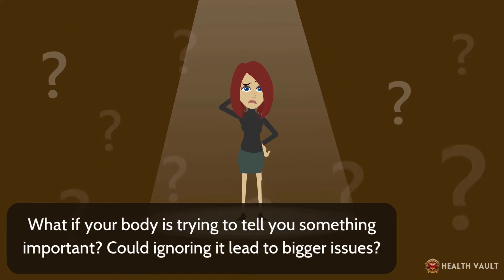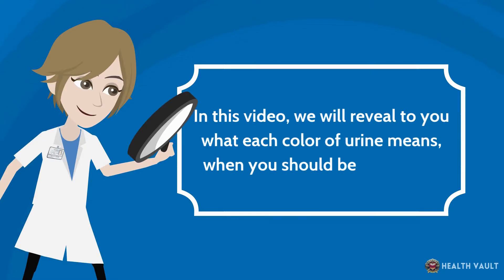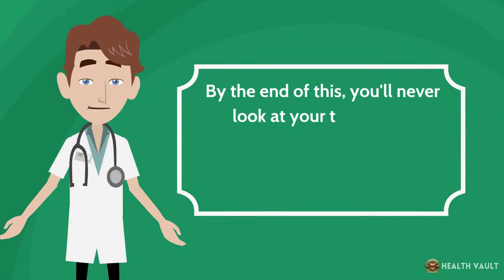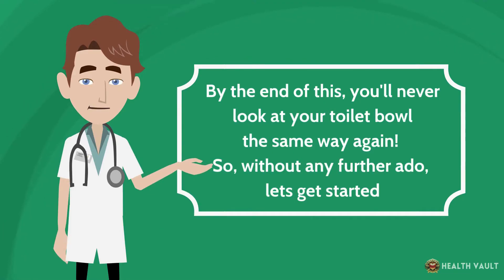Could ignoring it lead to bigger issues? In this video, we will reveal what each color of urine means, when you should be concerned, and how to actually fix it if there's a problem. By the end of this, you'll never look at your toilet bowl the same way again. So without any further ado, let's get started.